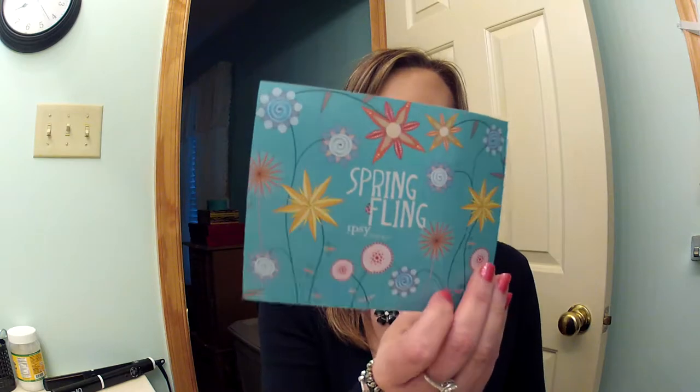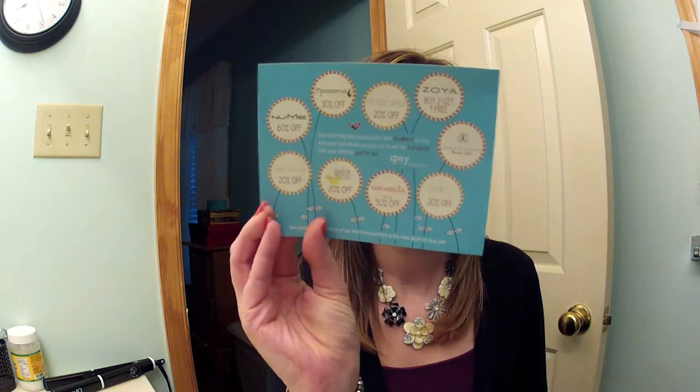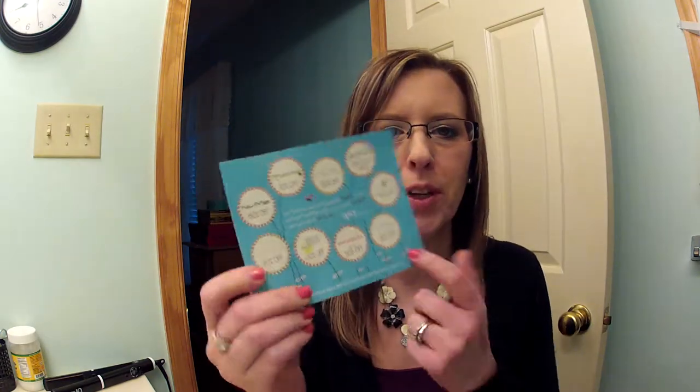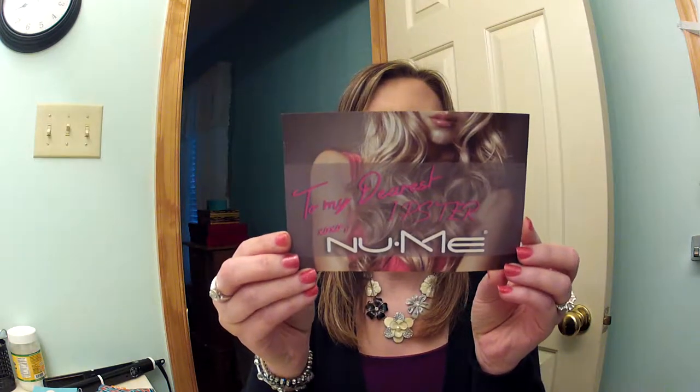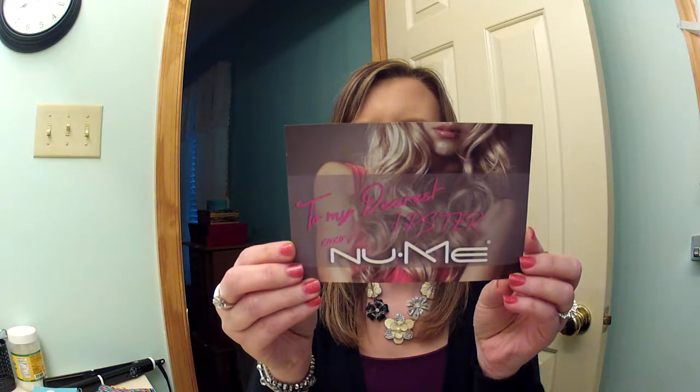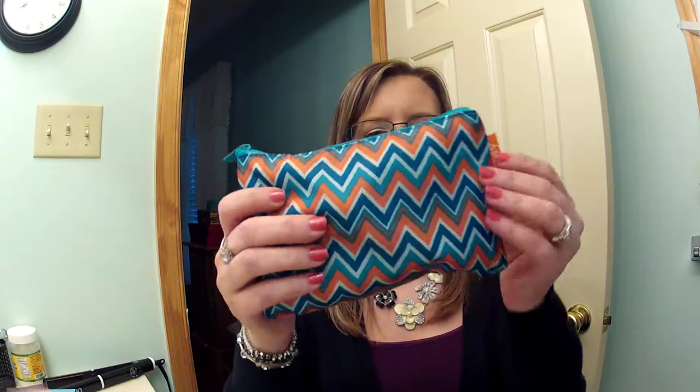So in it this time, as usual, is a little card that tells you what coupons — or not really coupons — but what discounts you get off each product brand. And then there's a NuMe coupon for $110 off hair styling tools and hair extensions. And here's the bag.